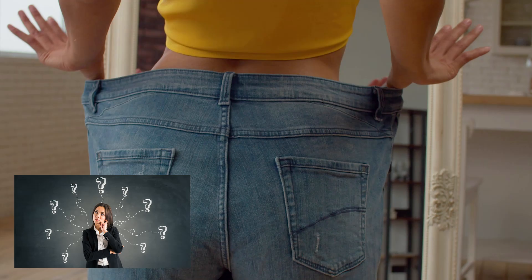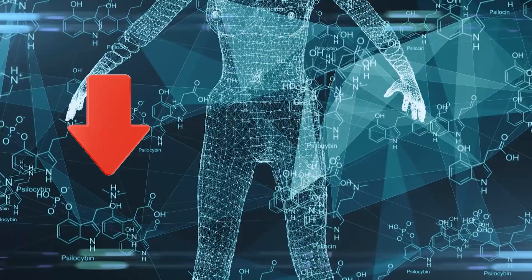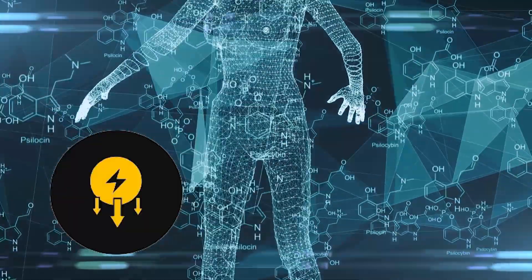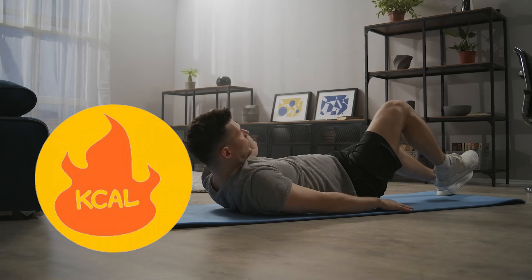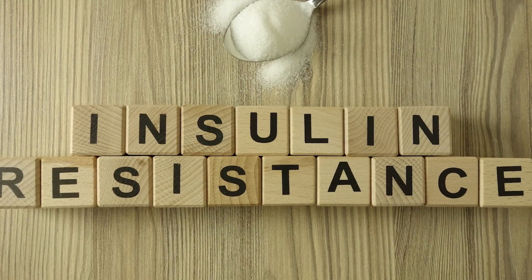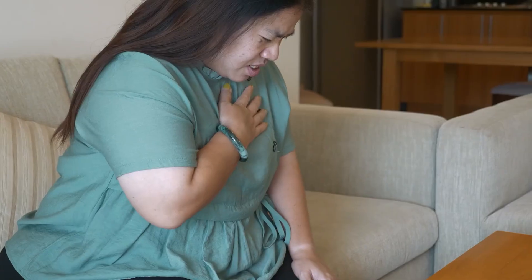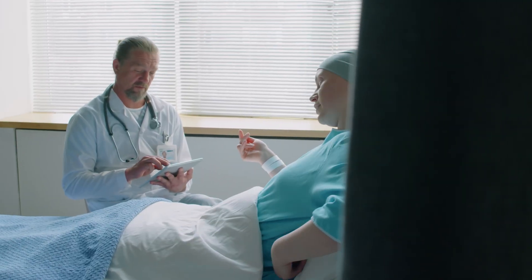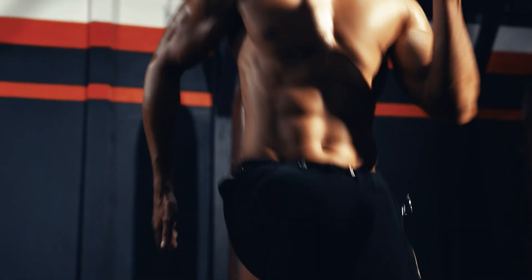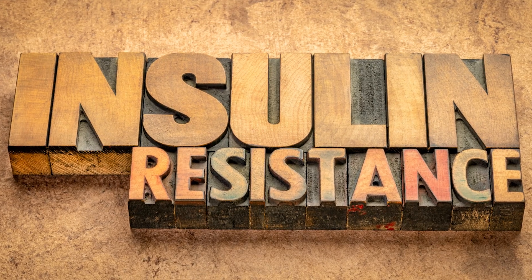This can lead to several issues that make weight loss incredibly challenging, such as increased fat storage, increased hunger, slower metabolism, and decreased energy expenditure, making it harder for your body to burn calories during exercise. Insulin resistance also sets the stage for other health concerns like type 2 diabetes, heart disease, dementia or Alzheimer's, and even many types of cancers. So if you're struggling to lose weight or simply want to optimize your health, addressing insulin resistance might be the key.